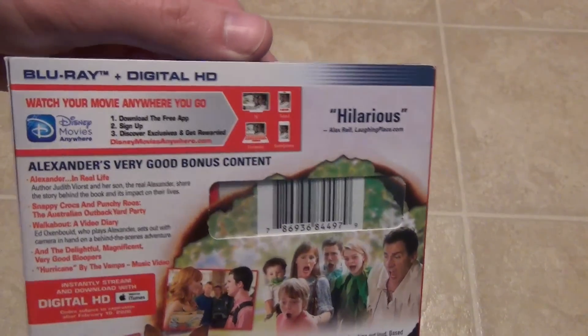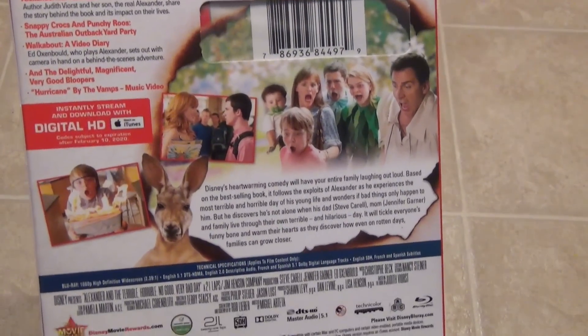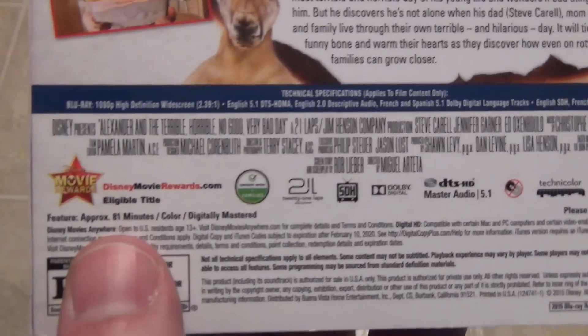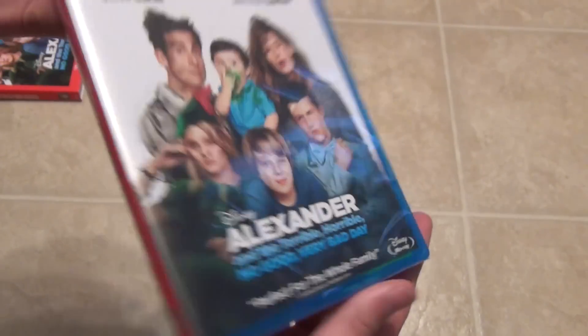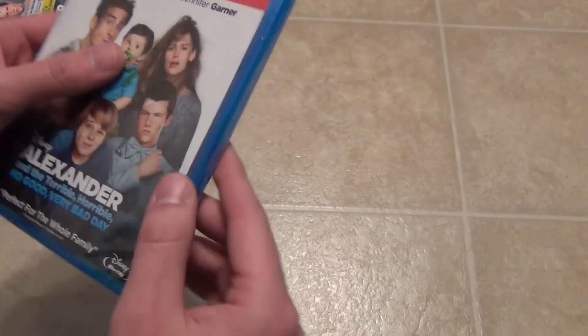Here's a look at the back. It comes with the slip cover and everything, and the title is actually embossed a little bit, which is neat. It is 81 minutes long. Anyway, we'll take a look at the actual blu-ray case here — pretty much the same as the slip cover — and go ahead and open it up now.